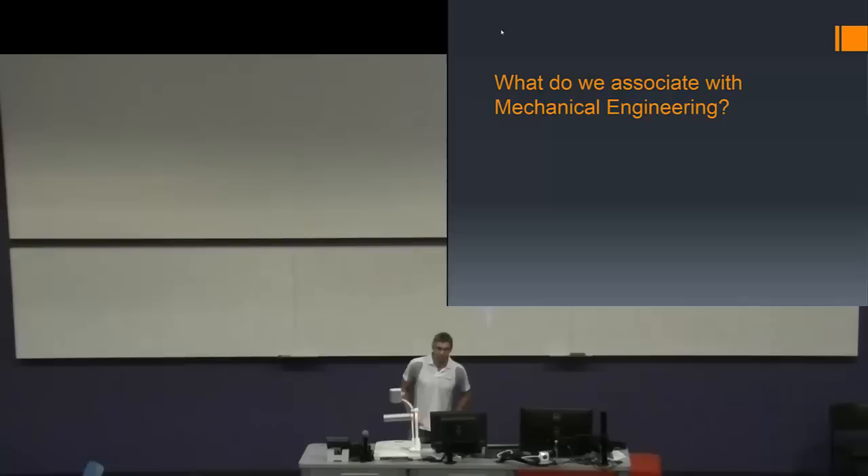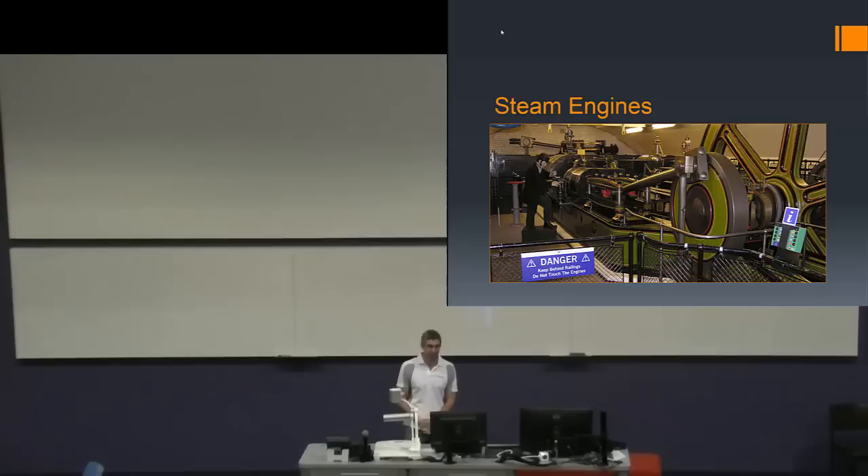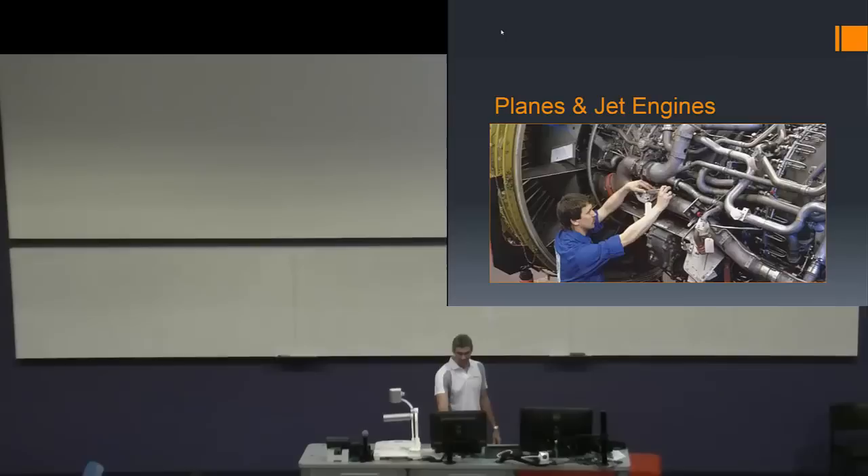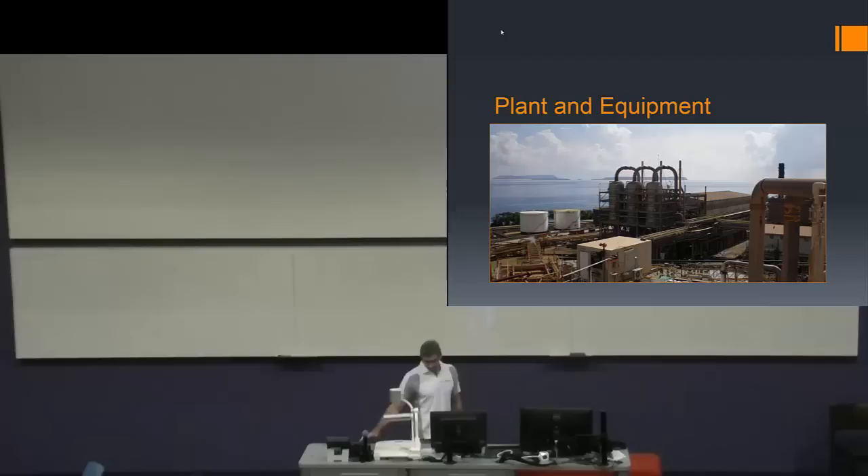I thought I'd start off with some generic stuff about what we associate with Mechanical Engineering. When I started in my first year, I didn't really have a good grasp on what it was about. Common things people think of include steam engines — the pinnacle of mechanical engineering before electrical motors were developed — cars with moving suspension and steering, and planes with aerodynamics and jet engines. But to me, after I finished uni, Mechanical Engineering was about plant and equipment. A lot of you will work in some way with industrial plants and mechanical equipment.